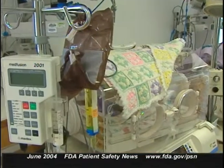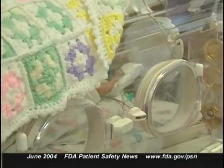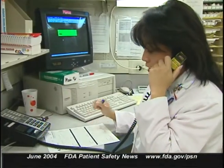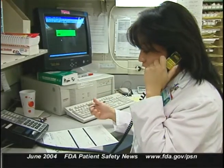Prescribing errors include incomplete orders that omit a base solution or essential components like protein, dextrose, or electrolytes, or fail to specify a total volume or flow rate. In one report, a neonate was prescribed parenteral nutrition containing less than 1% protein along with both calcium and phosphorus electrolytes. Even though the pharmacy warned the prescriber that the protein level wasn't high enough to prevent calcium phosphate from precipitating, the physician didn't change the order. Shortly after the parenteral nutrition was hung, precipitate formed in the solution. The infusion was stopped and the order changed.